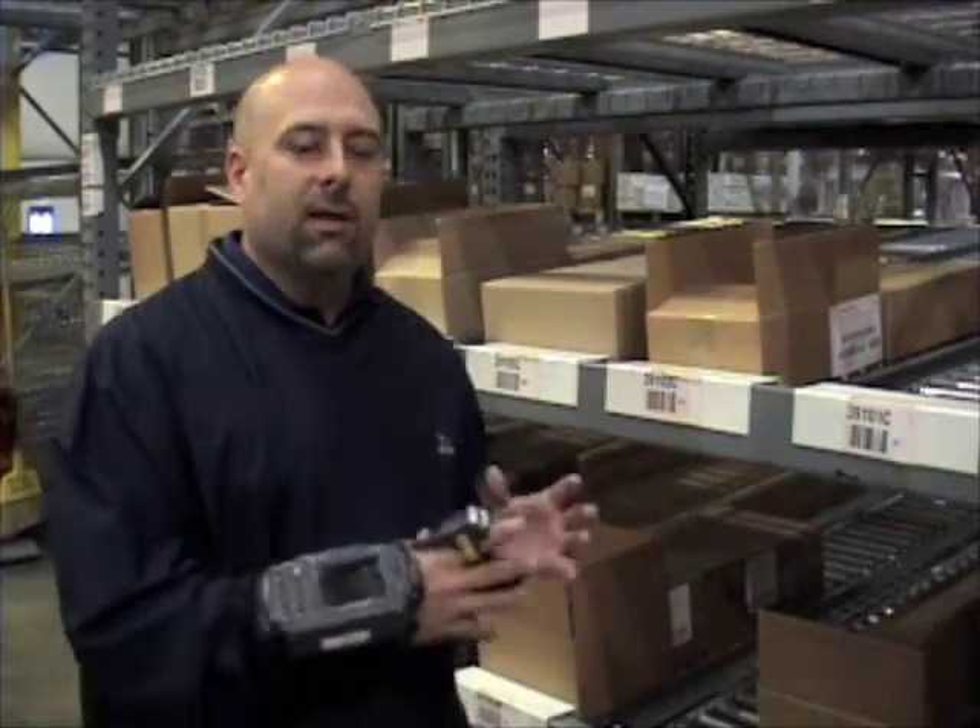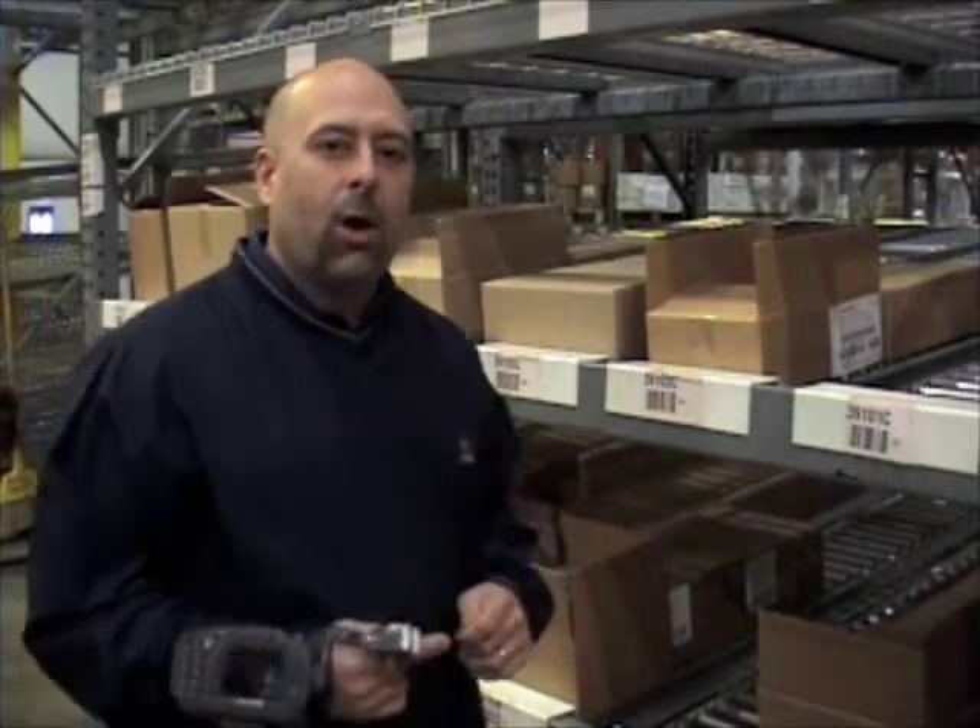Now we're going to demonstrate the use of the wrist-mounted terminal. We've found in sites that have heavy volume with each picking or case picking, this increases productivity and also accuracy at the same time. The user has hands-free capability, so they have the ability to scan and pick the product.